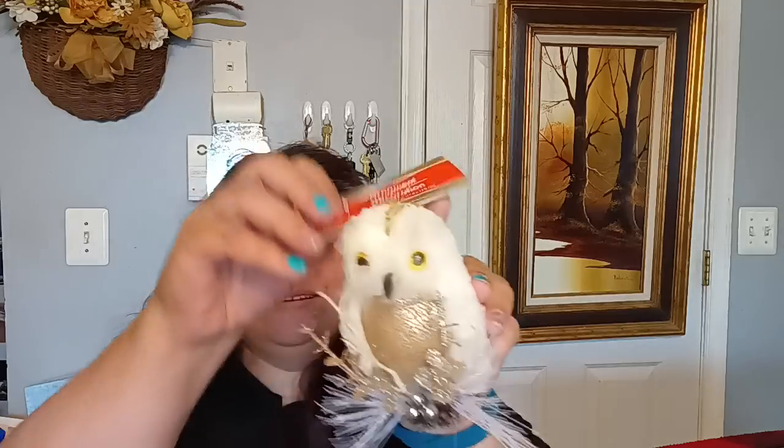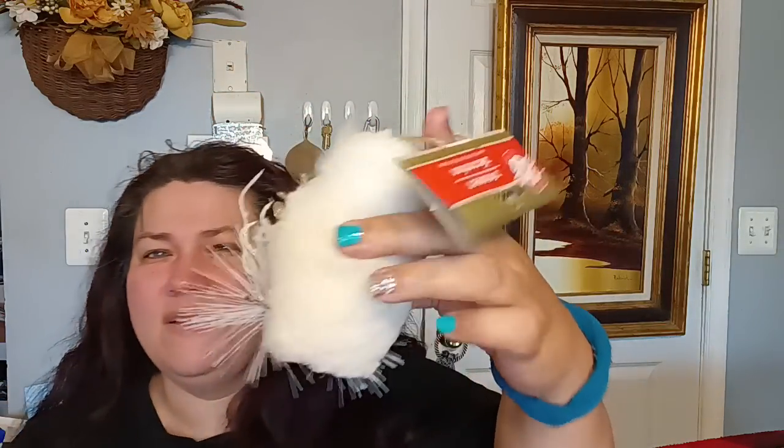I found this owl — my daughter saw it and said it was creepy, but I liked it! It hangs, it's very fluffy and furry, and it sits on a little perch. I only got one. I thought it was different, so I wanted to add it to my Christmas tree decorations.